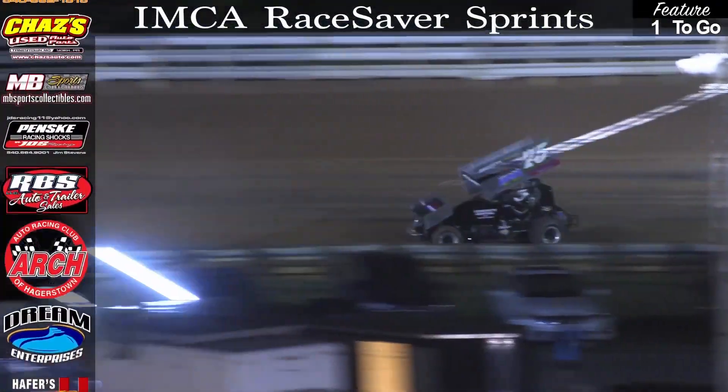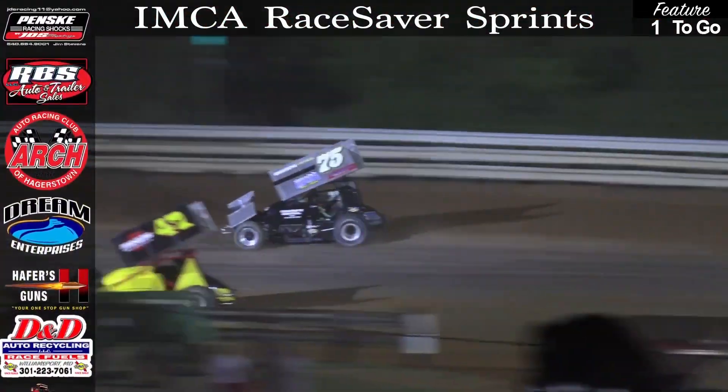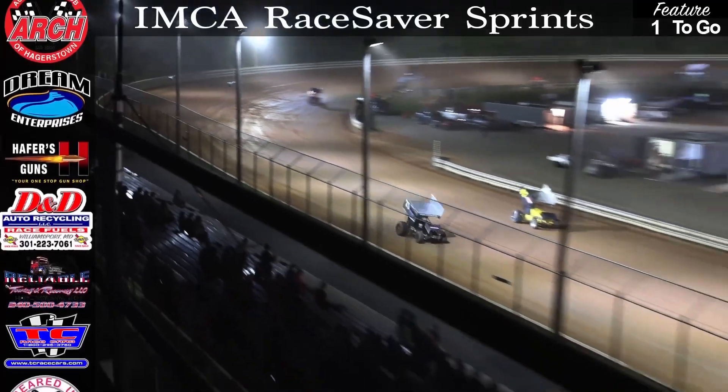Possibly getting into lap traffic, he indeed will find at least one back marker in the field, that being the 47 — Miklos. Schatzer will work to his high side. He's got nobody behind him at the Hagerstown program. Good Schatzer, coming away with a checkered flag.